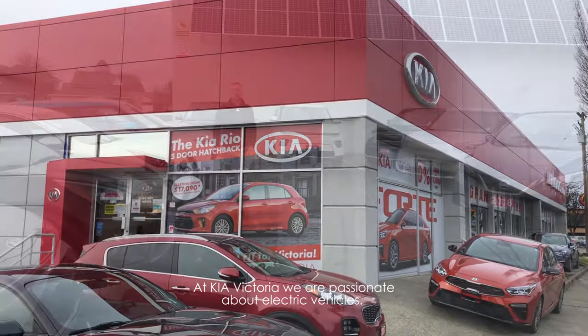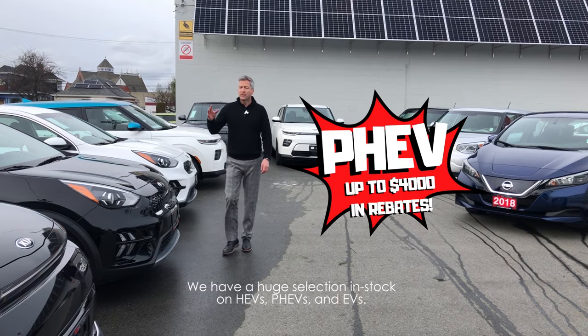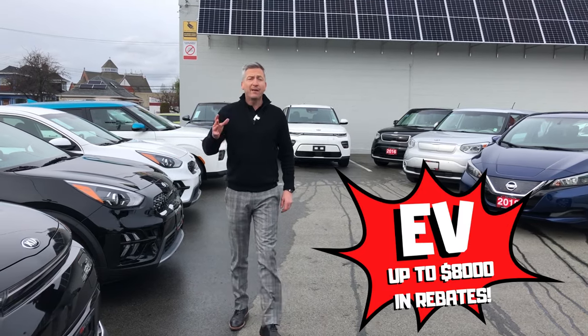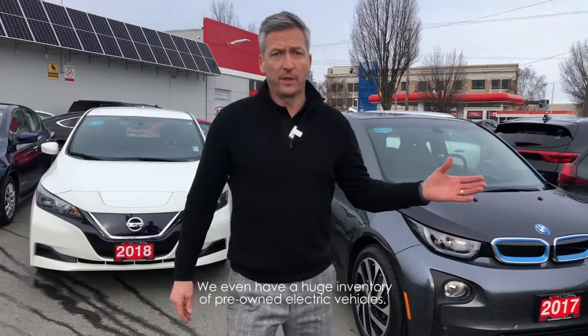At Kia Victoria we are passionate about electric vehicles. We have a huge selection in stock on gas electric hybrids, plug-in hybrid electrics and fully electric vehicles. We even have a huge inventory of pre-owned electric vehicles.